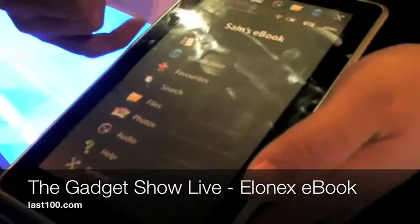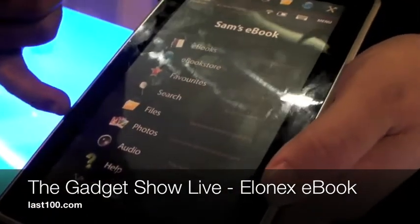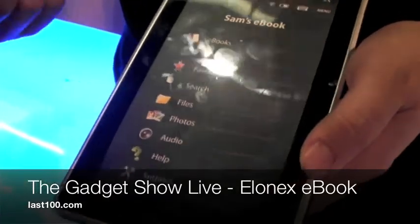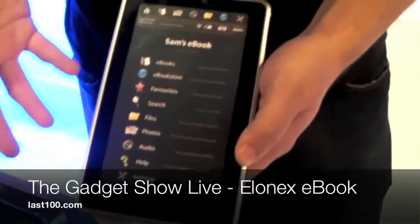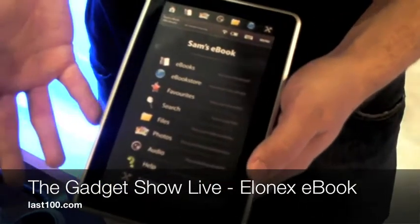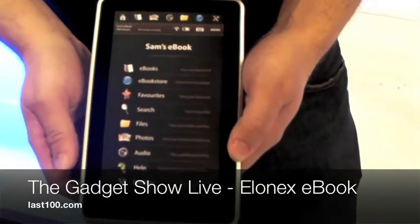This one, because it's got the colour screen, you can upload your photos and videos. You can also play audio, so you can have audio books on there as well as MP3 files and it'll just speak to you — it'll read the books out for you. Put the headphones in and it'll just read you your favourite book.